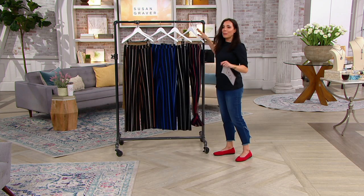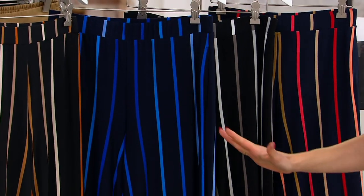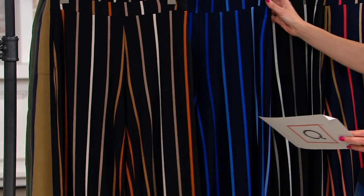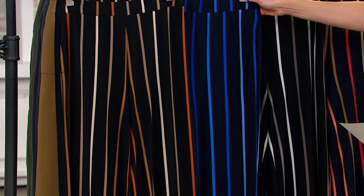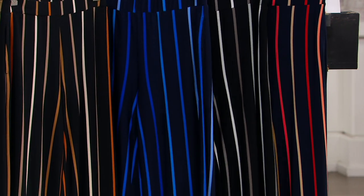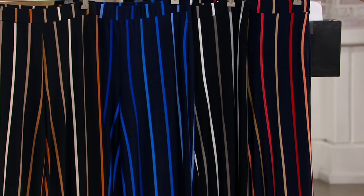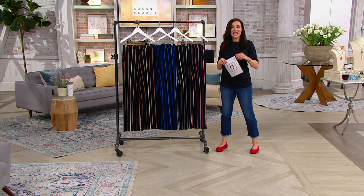If I'm passionate about one type of pant on QVC, it's Susan Graver Liquid Knit Pants. The Black Tan Stripe — even just to sit on the couch and watch TV, they're so comfy, you could sleep in them. The Navy Blue Stripe, the Black Gray Stripe, and the Navy Coral Stripe. If you just put them on with a sneaker and go to the grocery store, you'll be the best-dressed and most comfortable person there.